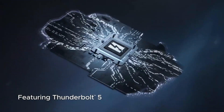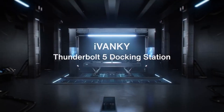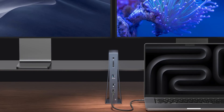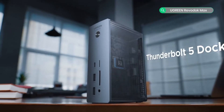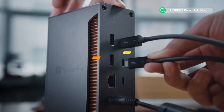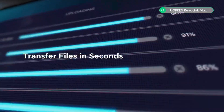Thunderbolt 5 Docking Stations expand connectivity, enable ultra-fast data transfer, support multiple displays, and simplify device management efficiently. Today's video is about the Top 5 Best Thunderbolt 5 Docking Stations available in the market. If you want to know the price and more information about the products mentioned in this video, check the link in the description box below. Now let's get started.